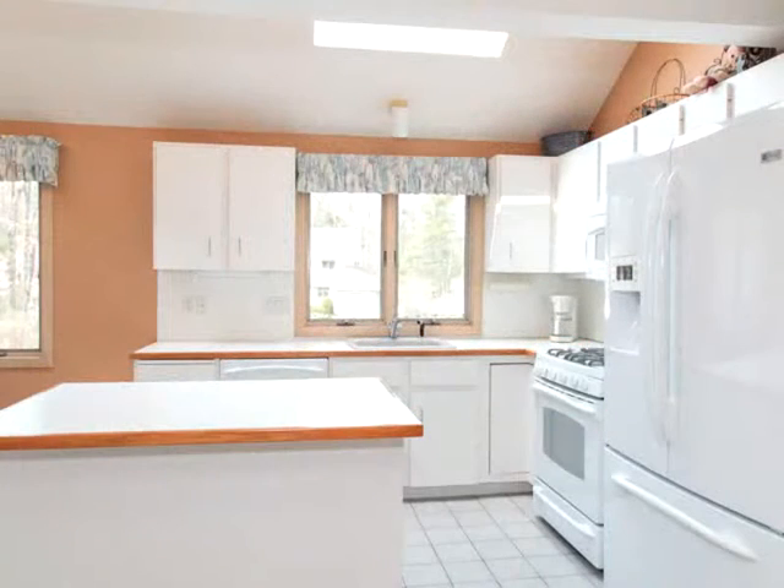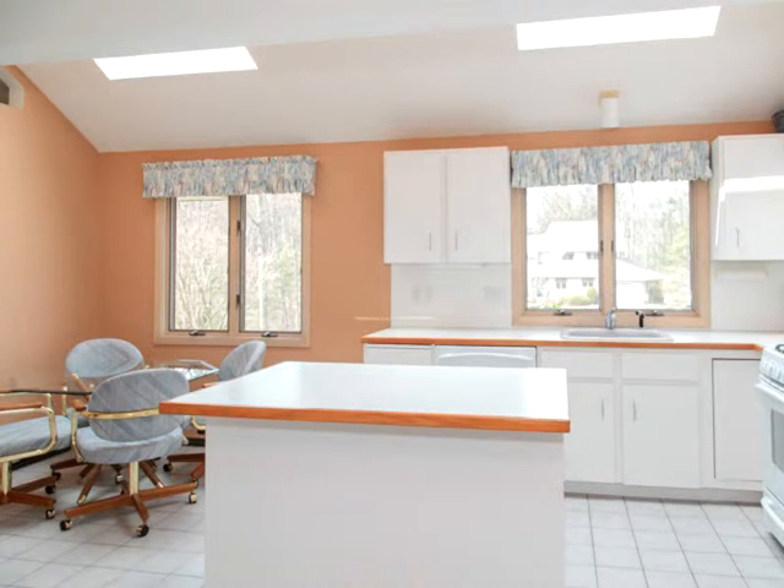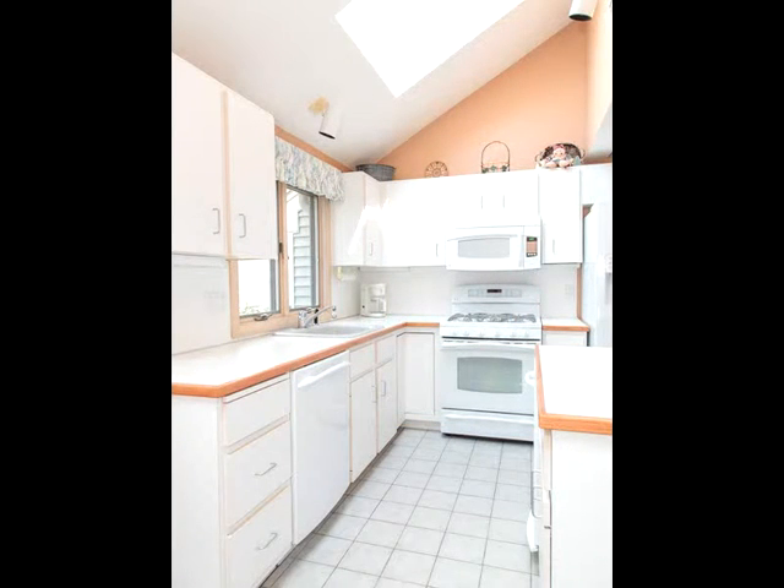...step-down living room with slider and cathedral ceilings. The slider leads to a massive private rear deck that wraps around to the family room and a second set of sliders off the living room. You'll find an oversized family room...